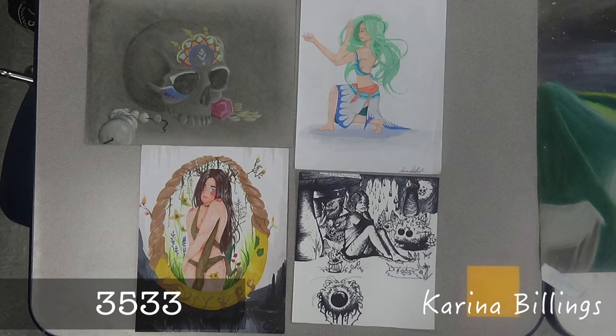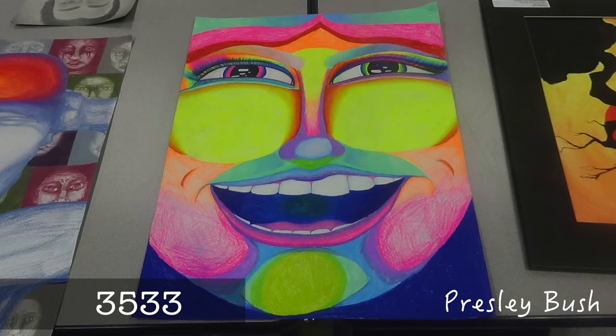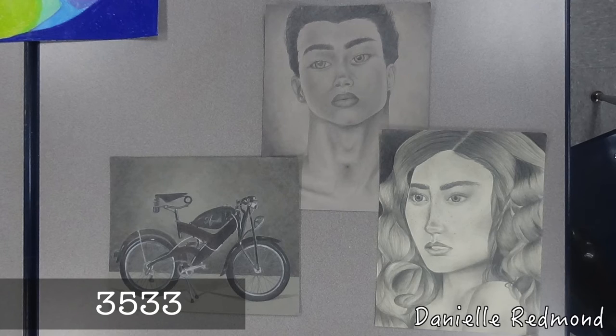Hi, I'm Miss Upshur and I teach AP Studio Drawing and 2D. In AP Studio Drawing and 2D, students complete a portfolio consisting of 24 works of art: 12 show a range of approaches, 12 are a focus series called a concentration, and the portfolio serves as the final exam.